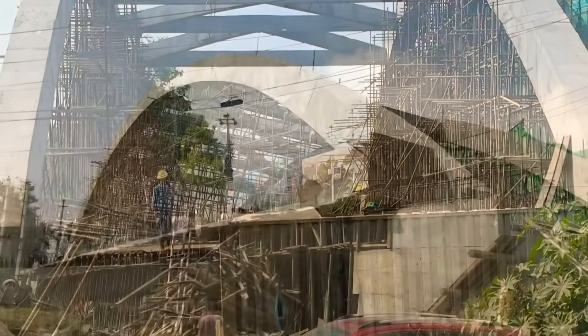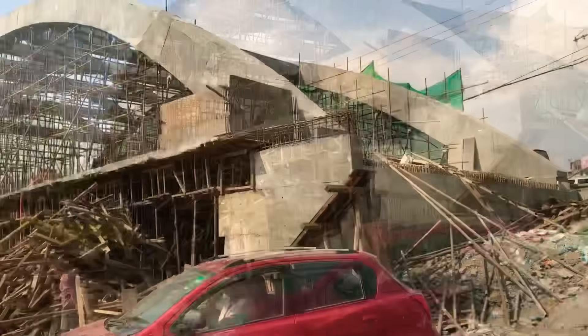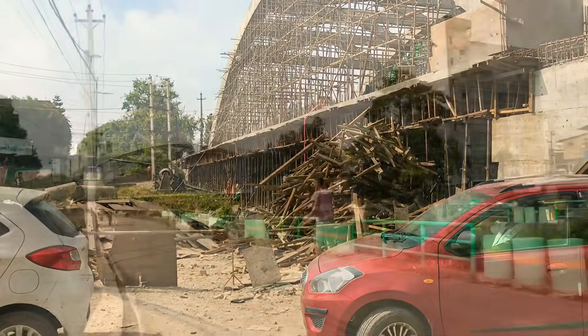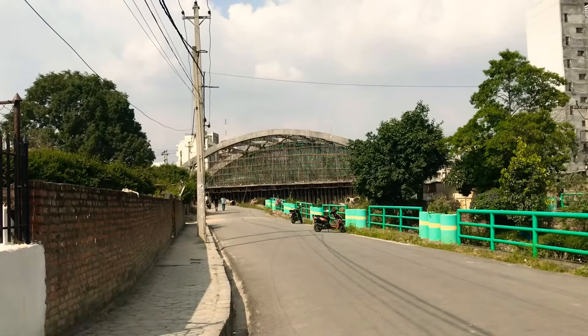Friends, in this video you can see a network arch bridge being constructed over the Vikola at Bisili Bazaar. On the west side of the river is Babur Mahal, while on the east side is Bhutanangar.